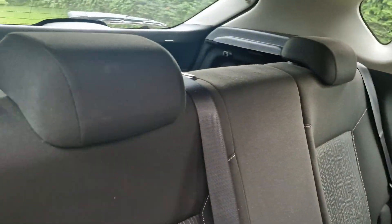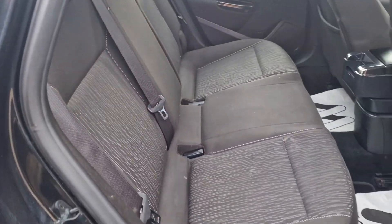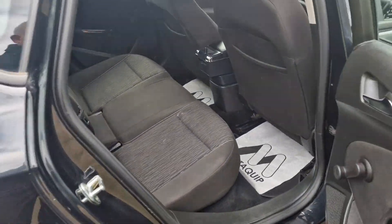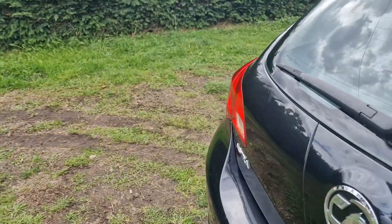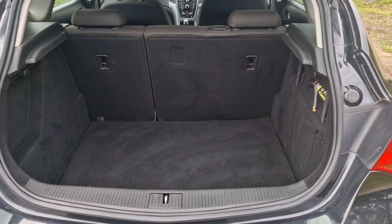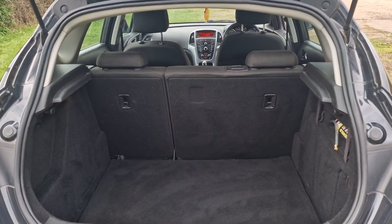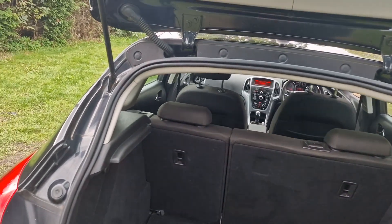The back's in nice condition and it has isofix on the two outer seats. And then we'll just show you in the boot. The Astra has a nice large boot area. If you need more space, the rear seats do fold down so you've got more space in there.